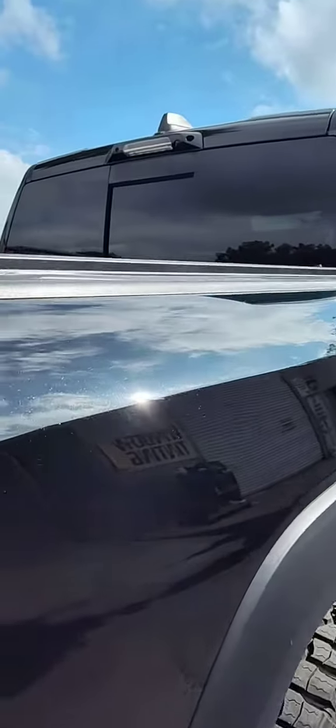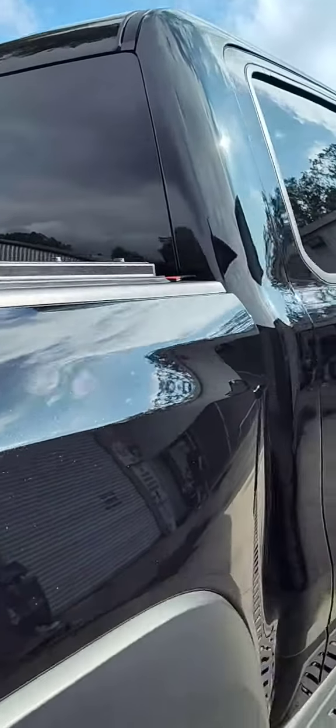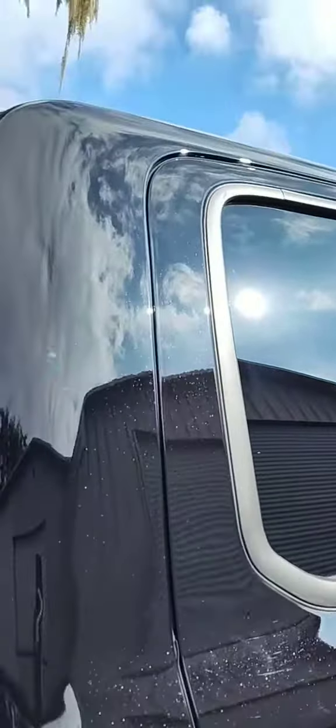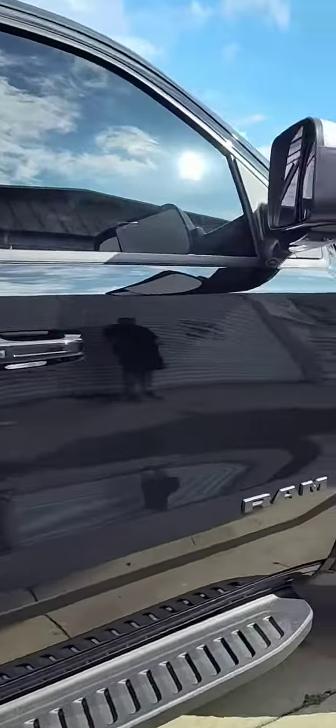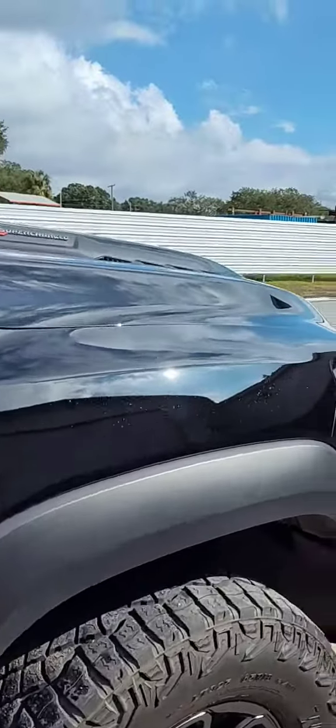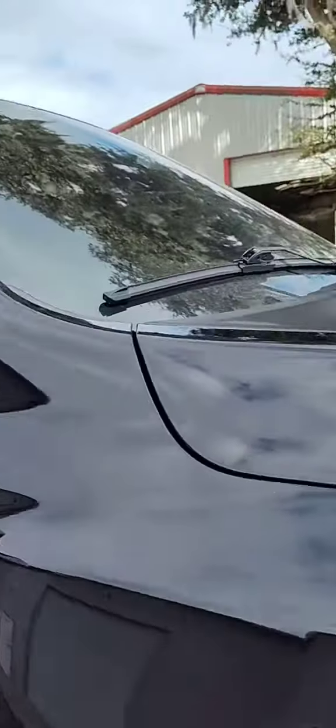Look at the amazing shine on it. I got 85% of the scratches out of it. It is a 2020 — it was a little beat up, it's a work truck. But all in all, folks, this thing looks absolutely amazing.